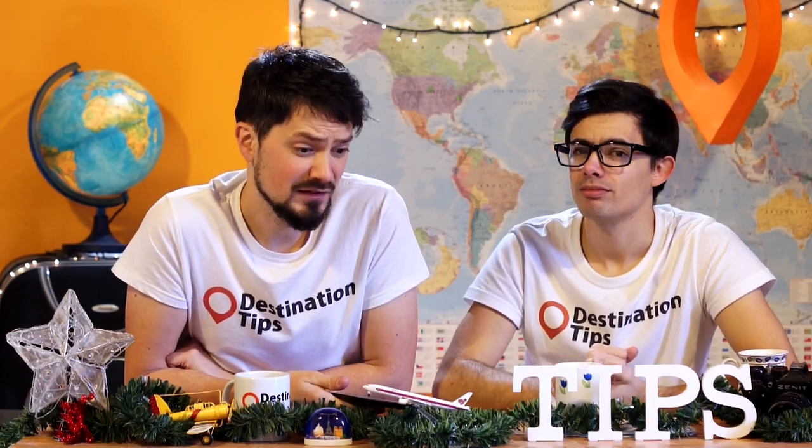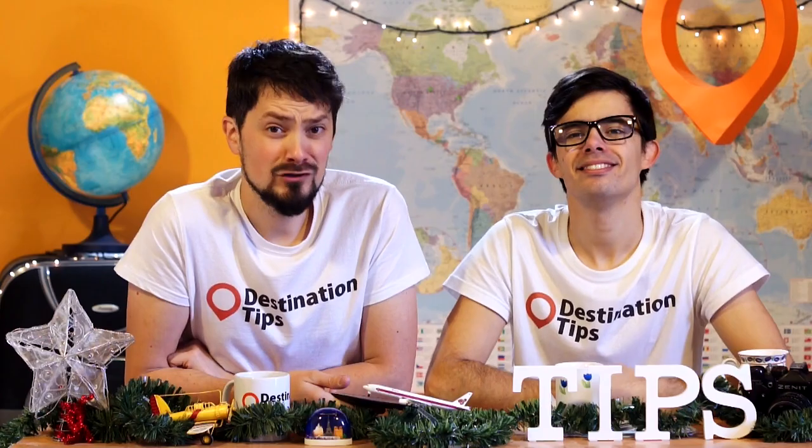So those are some of the worst travel hacks we could find out there. Did we miss any? Please let us know!